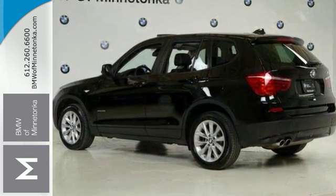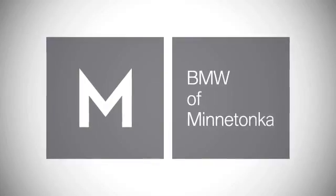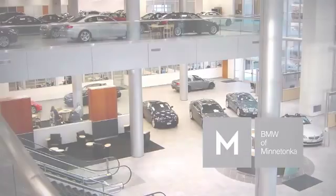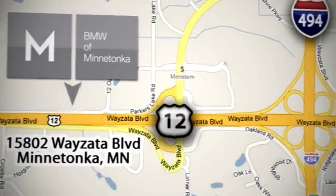Come by to see all the features and take it for a test drive today. BMW of Minnetonka, the Twin Cities only locally owned and operated BMW dealership. We're conveniently located at 15802 YZ Boulevard in Minnetonka, Minnesota.